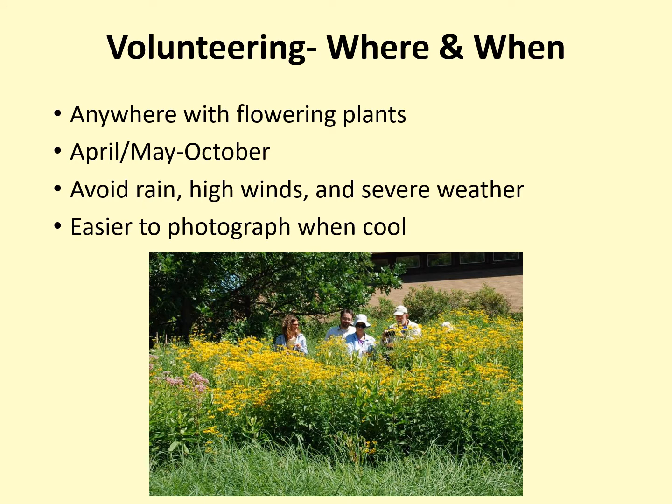You can volunteer to observe bumblebees almost anywhere. You should focus your search on areas with blooming plants. You are unlikely to find many bumblebees in areas with nothing in bloom, like the middle of a parking lot or a turf grass field. Bumblebees emerge in April and May and can be seen through October. Avoid volunteering while it is raining, during high winds, or in severe weather, both for your own safety and because you are unlikely to see any bees.